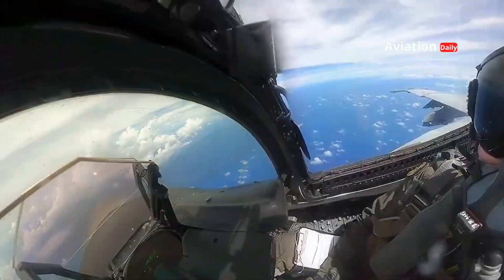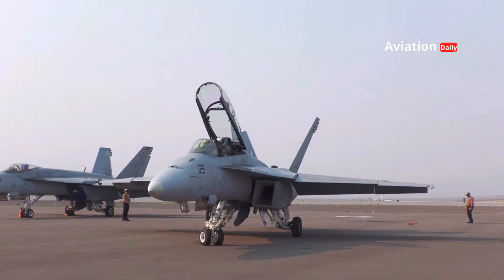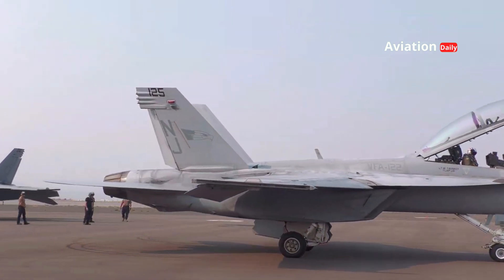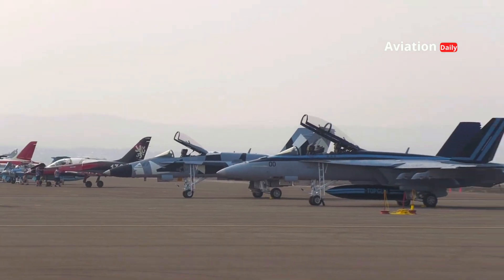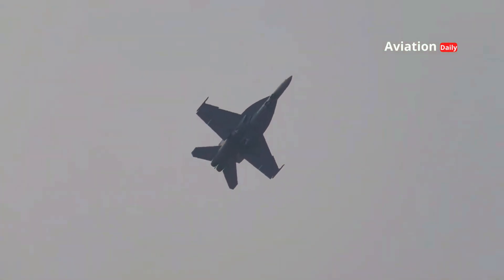One of the main problems is stealth. Fourth generation fighter jets were not designed to avoid radar detection. They may be fast and agile, but with modern radars increasingly able to detect aircraft at longer ranges, these aircraft are becoming more visible on the battlefield. This means that pilots must constantly be on the defensive, maneuvering to avoid enemy detection and attack, reducing the efficiency of their missions.